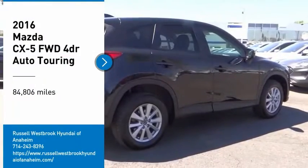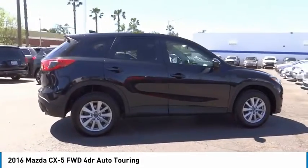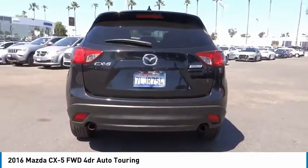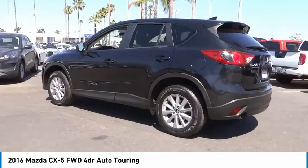Make a great choice today with the 2016 CX-5. With its fuel-efficient engine, engaging driving experience, and daring styling, the Mazda CX-5 is a good choice for those seeking a sporty yet thrifty crossover SUV.